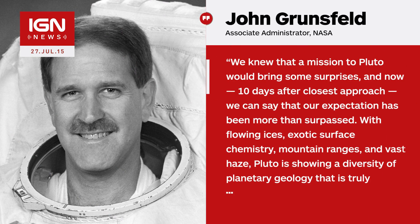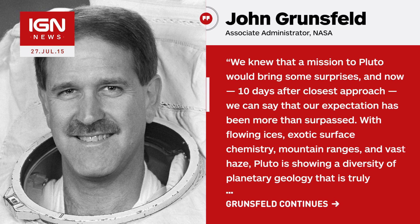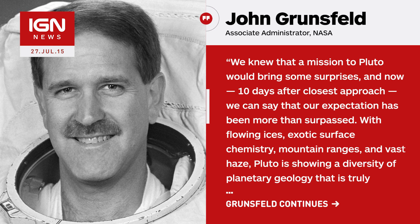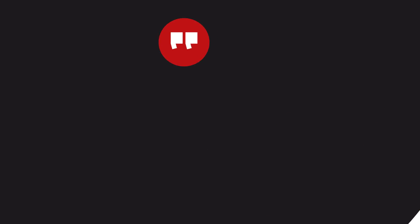There's ice in space, alright. NASA's Associate Administrator John Grunsfield said in a prepared statement: "We knew that a mission to Pluto would bring some surprises, and now, 10 days after closest approach, we can say that our expectation has been more than surpassed. With flowing ices, exotic surface chemistry, mountain ranges, and vast haze, Pluto is showing a diversity of planetary geology that is truly thrilling."